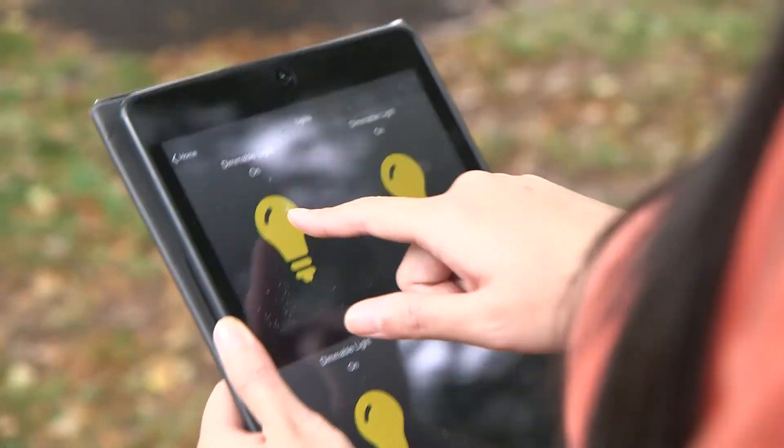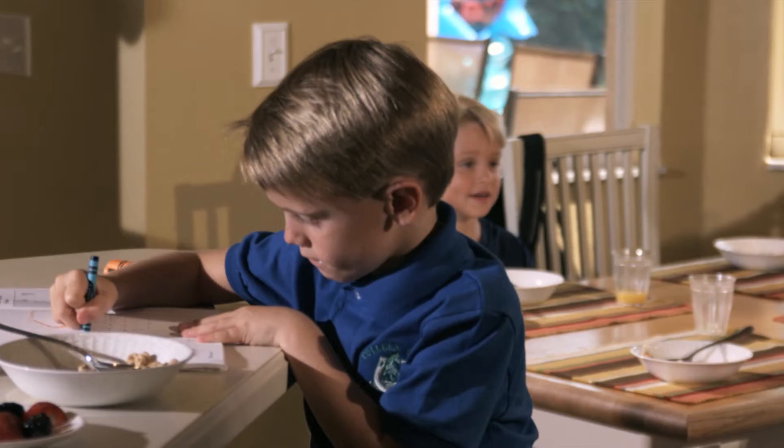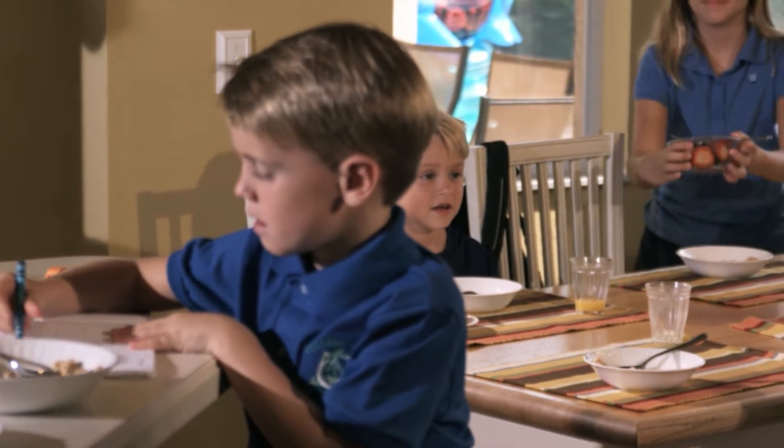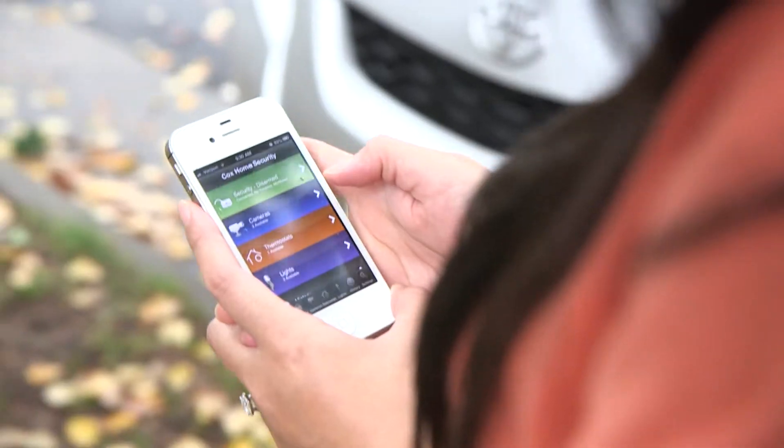Turn on the AC, shut off the lights, and live video cameras allow you to check on the kids after school just like you would if you were home. Whether you're at work or away on vacation, the Cox Home Security system gives you the ability to control everything online or via an app on your phone or tablet. You can arm or disarm your security system, turn lights on and off, control appliances, change your thermostat, and monitor your video cameras.